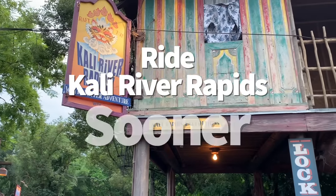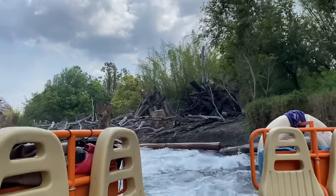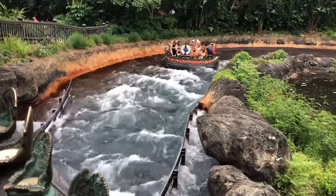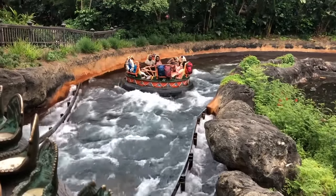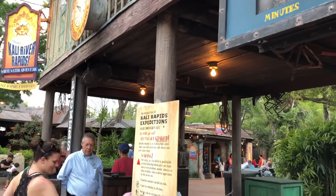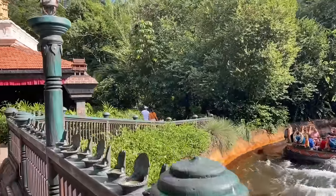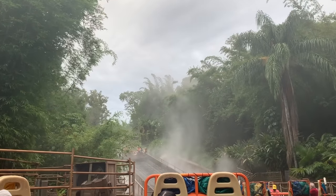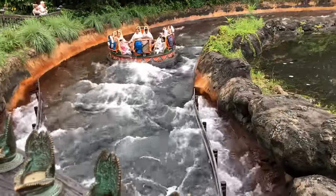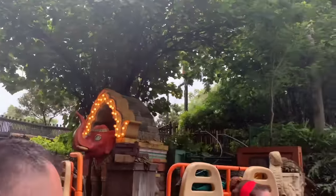Next tip: ride Kali River Rapids sooner rather than later. This family river raft ride will likely get you pretty soaked, especially if guests outside the ride are blasting you with water sprayers. Although it's tempting to ride during the hottest part of the day, that's when lines are longest. Avoid riding at night too, since you can't rely on the Orlando sun to dry you off. Ride it early — you'll get shorter lines and dry off as you walk around in the sunshine.